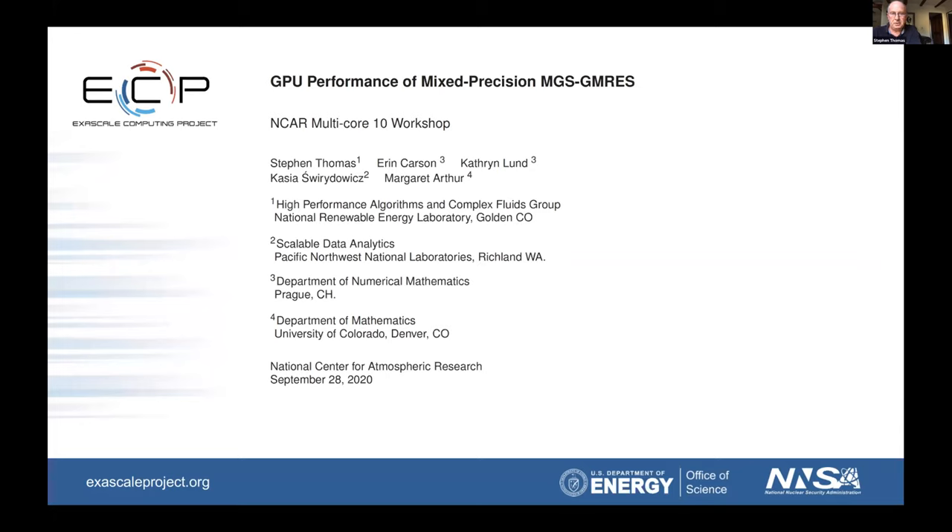And then Margaret Arthur, who's been working on AI as an intern and was a Boulder high school student. She won the Colorado State Science Fair this past year for working in AI. So it's a pleasure to introduce her to you all.